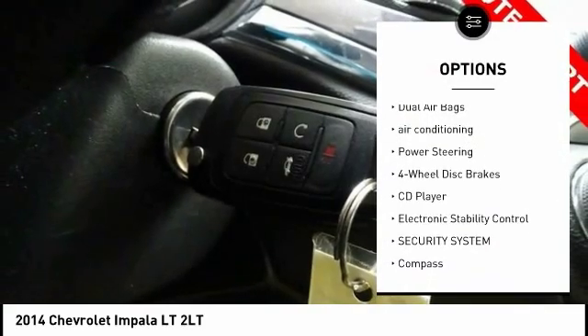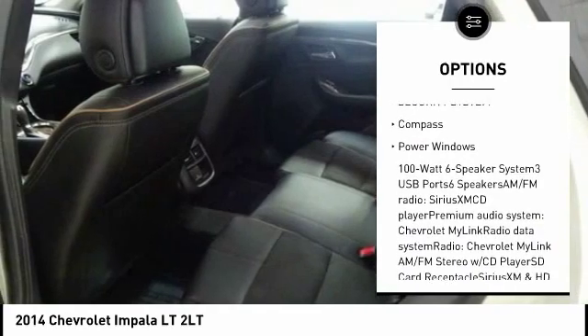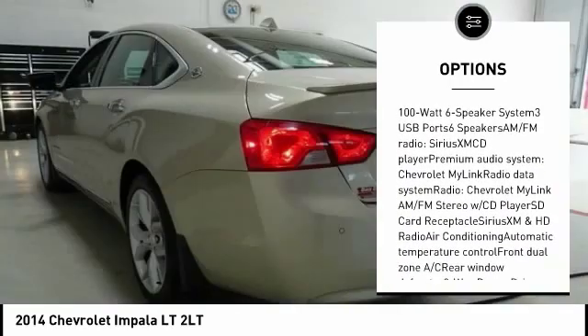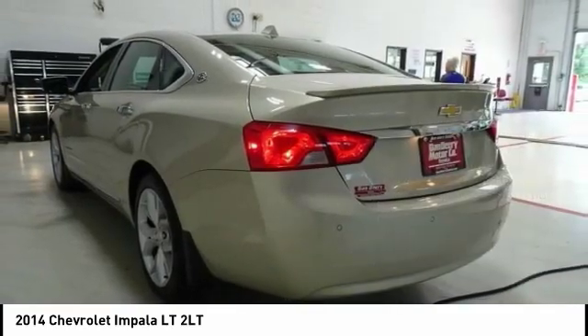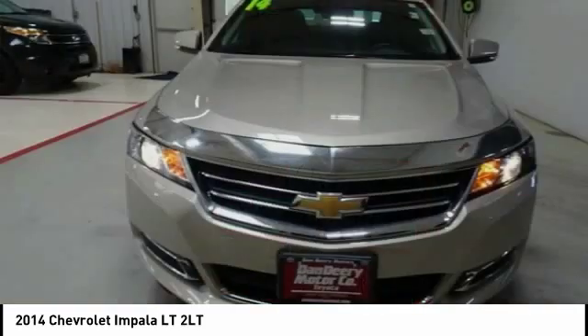Traction control, dual airbags, air conditioning, power steering, four-wheel disc brakes, CD player, electronic stability control, security system, compass, power windows. This beauty is sure to make you the talk of the neighborhood.